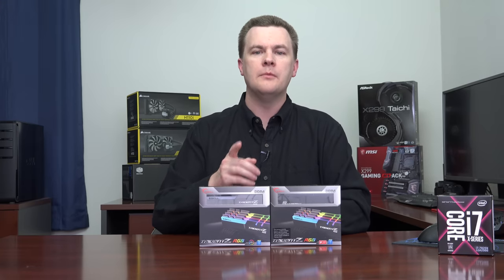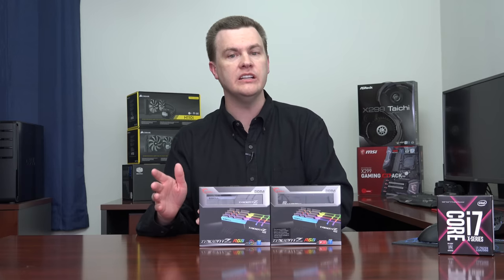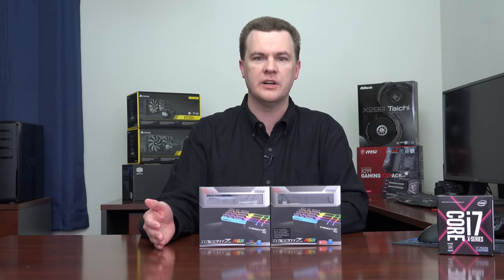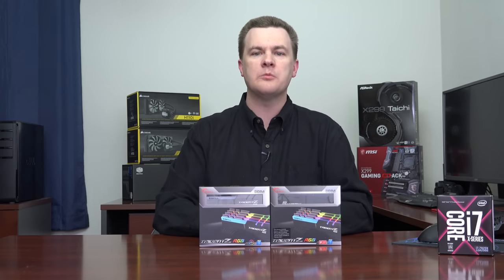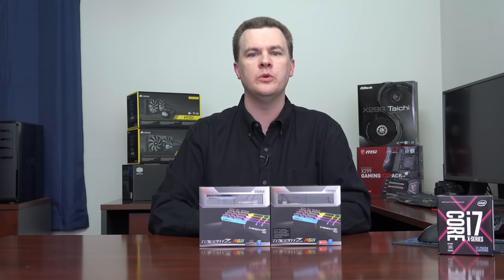Next up we have system RAM. I'm installing 64 gigabytes of Trident Z RGB DDR4 3200MHz RAM CL16. There are several things to think about. First, how much do you need? Some of you will only need 32 gigs, some will want 64, and some will actually need 128 — that's a personal choice based on the programs you're running. When it comes to 64 or 32 gigs of RAM, you have several ways to go: four memory sticks or eight. You can buy 64 gigs in just four DIMMs, leaving yourself room to upgrade to 128 in the future. Keep that in mind when shopping for memory.